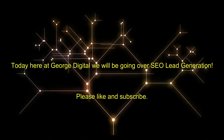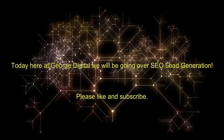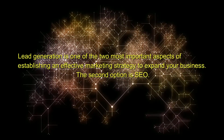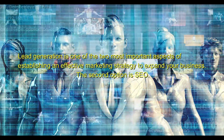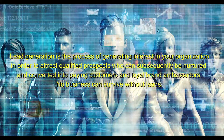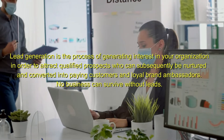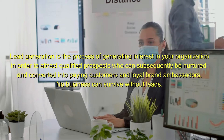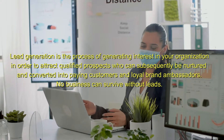Today here at George Digital we will be going over SEO lead generation. Lead generation is one of the two most important aspects of establishing an effective marketing strategy to expand your business. The second option is SEO. Lead generation is the process of generating interest in your organization in order to attract qualified prospects who can subsequently be nurtured and converted into paying customers and loyal brand ambassadors. No business can survive without leads.